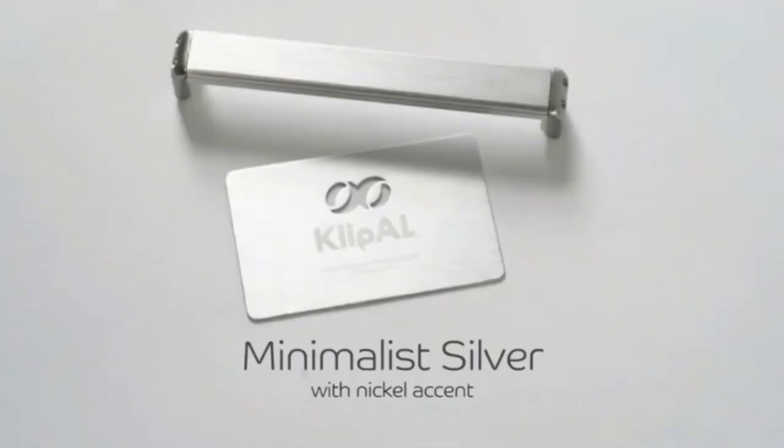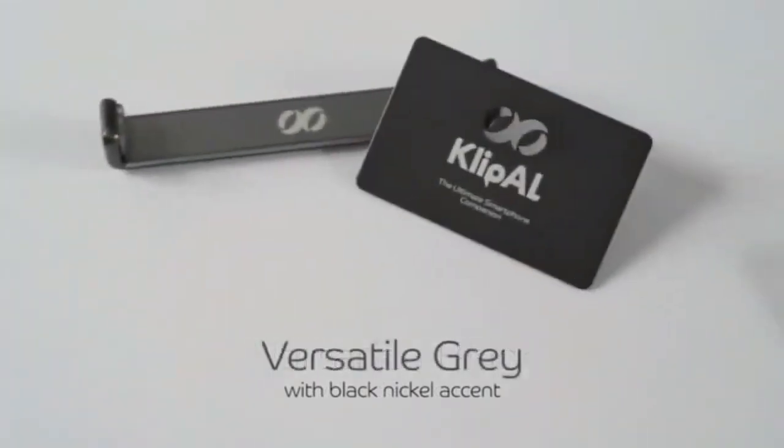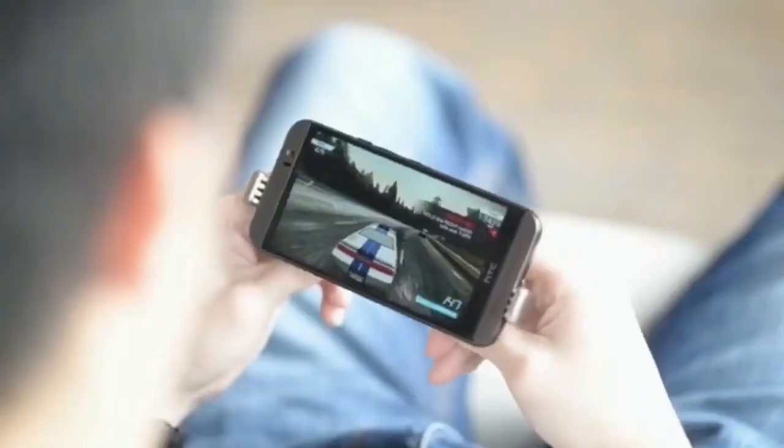The Clip ALEDC is not your ordinary everyday carry tool. It's a versatile companion that excels in a multitude of tasks, making it an invaluable asset in various situations. From opening packages and tightening screws to measuring and prying, the Clip ALEDC offers a range of functionalities that can handle whatever challenges come your way.